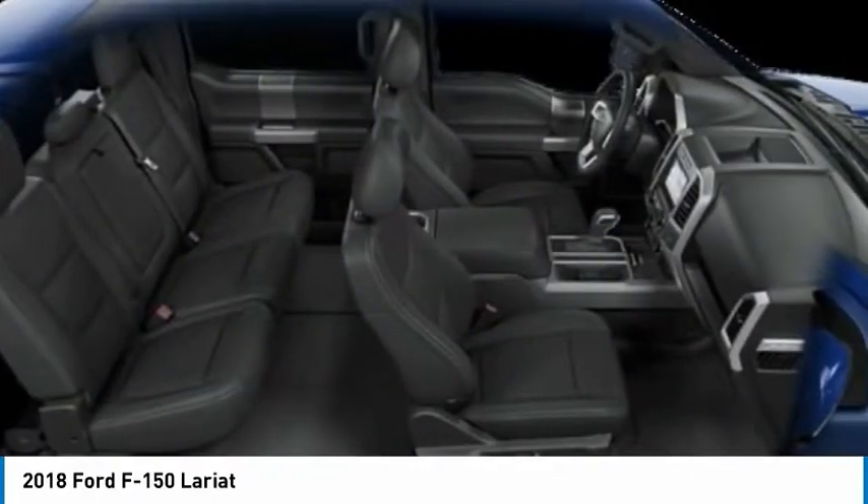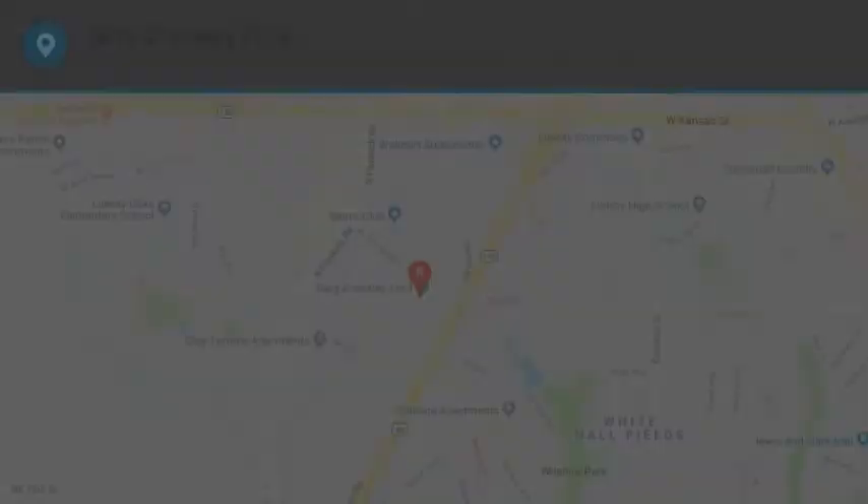Tire pressure monitoring system. Drive away with a great deal on this vehicle. Call or stop in today.